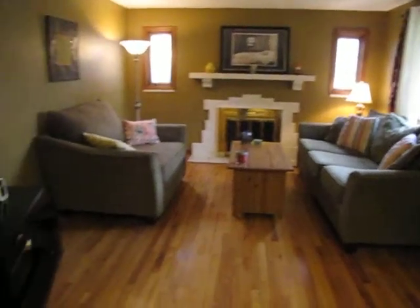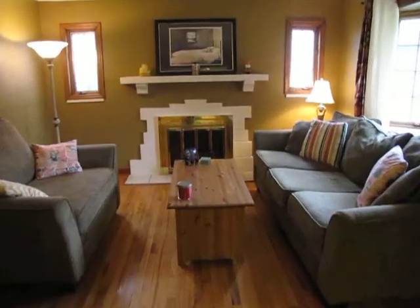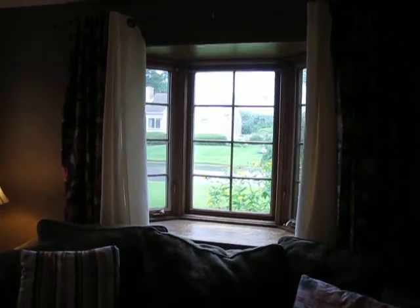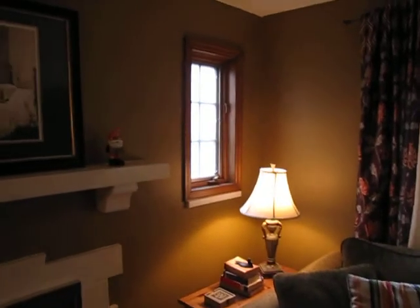Just came through the front door. Everything's very nicely painted. We have a wood-burning fireplace right here with a wood surround, and a big bay window over here. These are wood pillow windows — these are the crankouts. Very, very nice windows.